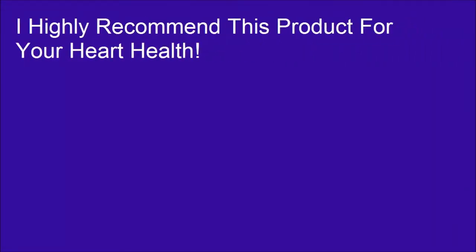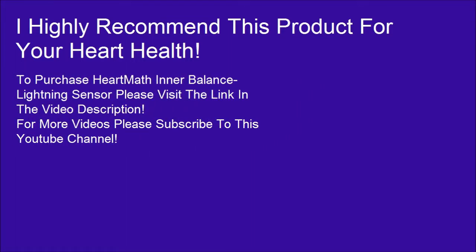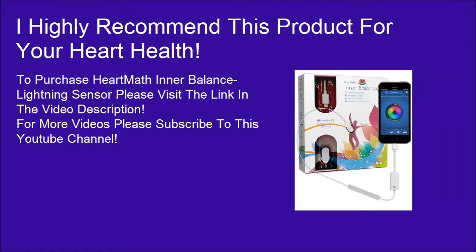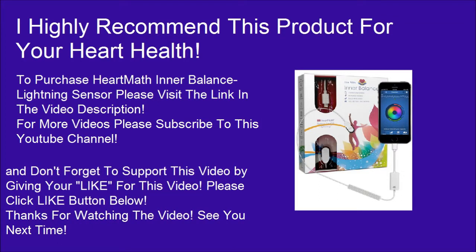I highly recommend this product for your heart health. To purchase the HeartMath Interbalance Lightning Sensor, please visit the link in the video description. For more videos, please subscribe to this YouTube channel and don't forget to support this video by clicking the like button below. Thanks for watching!